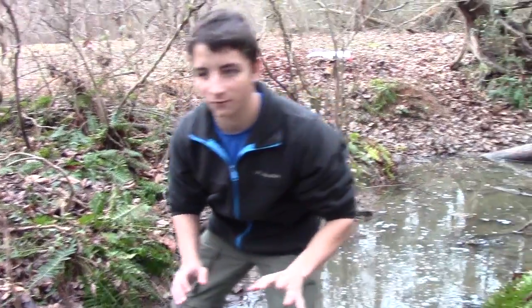Hello everybody, this is the Wild Report, and today we're looking for monstrous alligators in this creek in North Carolina. Let's look for some.